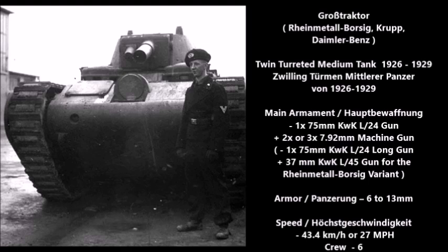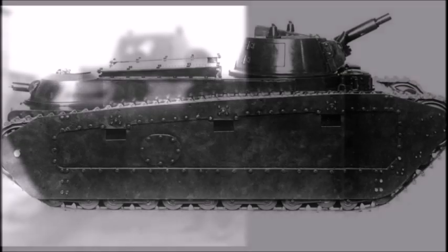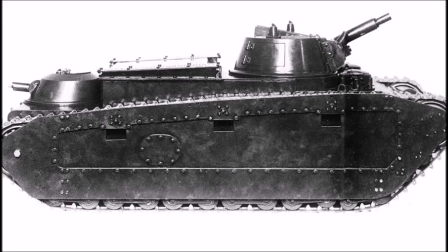The main armament was a 75mm KwK L/24 main gun for all six tanks, while the secondary armament of the first four tanks was one 7.92mm machine gun in the main turret, with the rear turret also armed with a machine gun. Rheinmetall-Borsig did design one of their tanks to house both a 75mm gun and a 37mm gun. Armor thickness varied: the first two tanks had 6 to 13mm, the second batch 6 to 14mm, and the final batch 6 to 19mm.